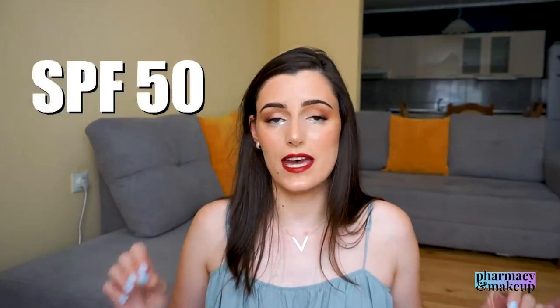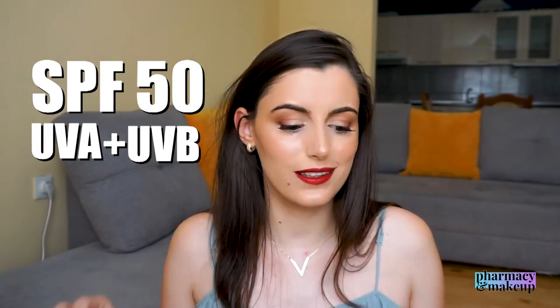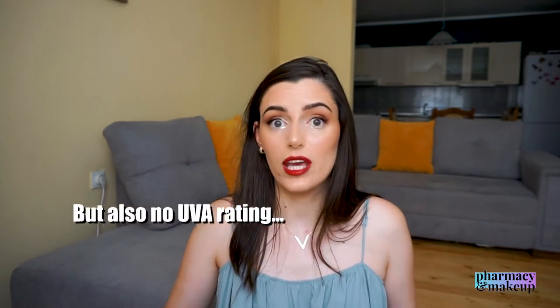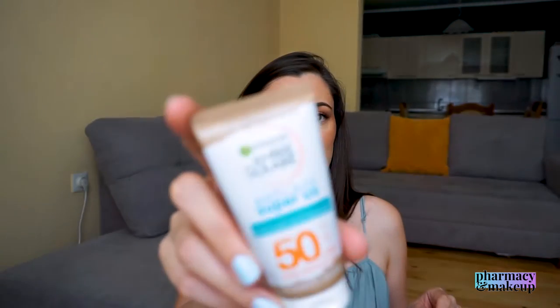This is SPF 50 with both UVA and UVB protection. The bottle doesn't say 'broad spectrum,' which is a bit confusing, but it does include UVA protection. It's formulated for sensitive skin and can be applied around the eye area. It's enriched with hyaluronic acid, and is supposed to be hydrating and non-greasy. It's suitable to be worn under and over makeup.